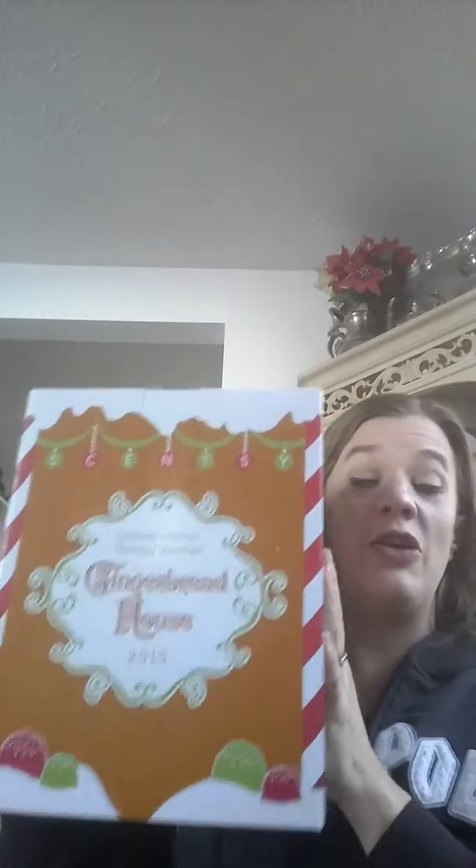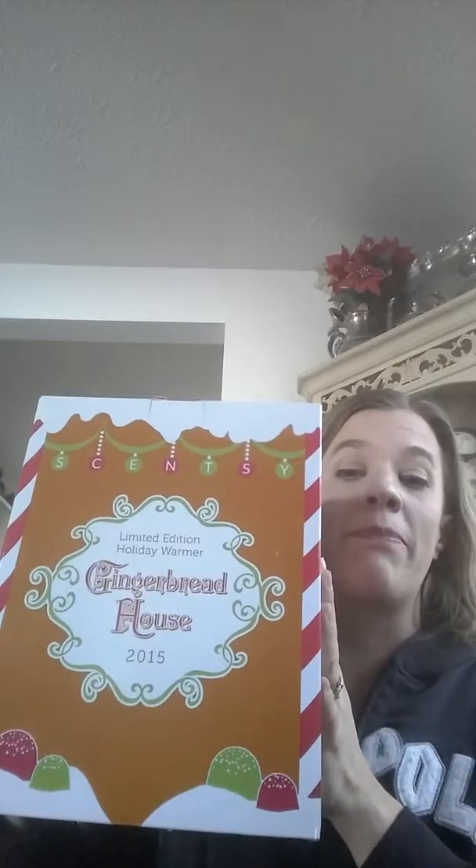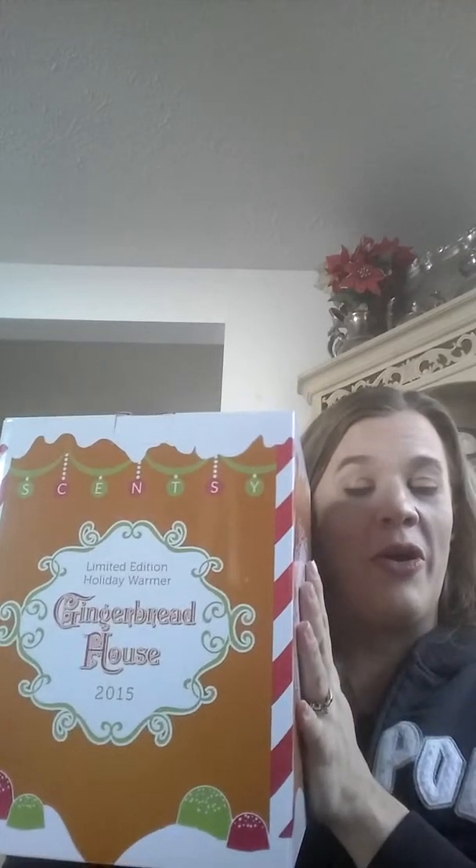Scentsy started last year putting out a new tradition where they release a limited numbered warmer. Last year it was a nutcracker, and this year it is the gingerbread house. The box is so cute — it says 'gingerbread' on that side, and over here on the back it says '2015 Holiday Memories,' a place where you can write down some of the great memories that you make this year. There's also a little story, and the roof of the box is even decorated like a rooftop.